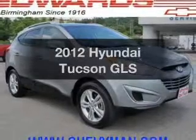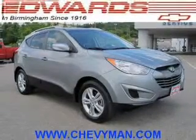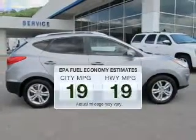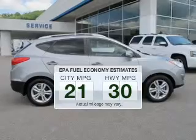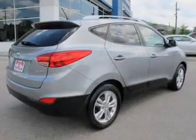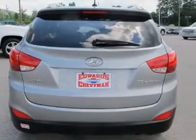Imagine yourself in this 2012 Hyundai Tucson. If you're looking for a first-rate auto, this one could be yours today. Low emissions and the good fuel economy offered in this vehicle are important to you and the environment. The powertrain includes front-wheel drive with an efficient four-cylinder engine that responds smoothly to its six-speed automatic transmission.